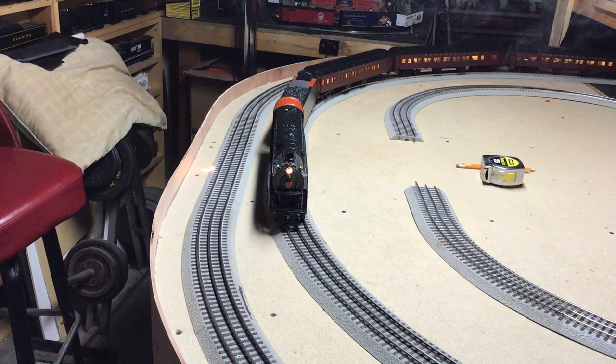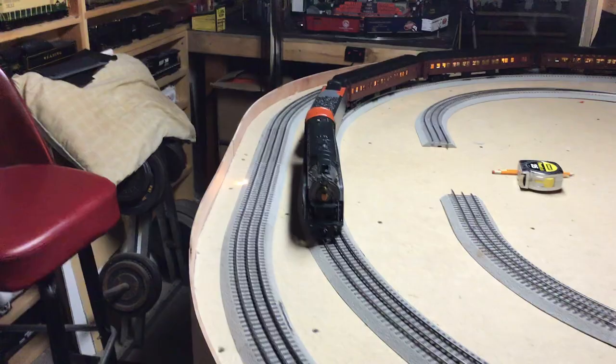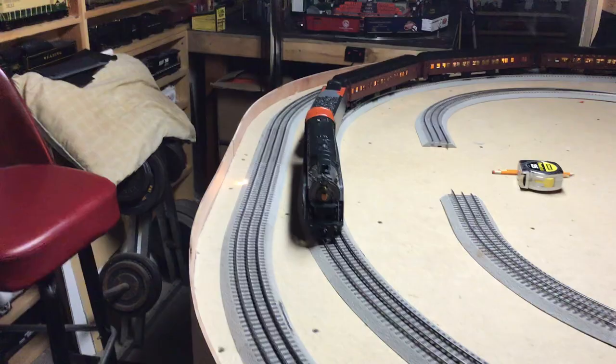Okay guys, there you have it — the Q2 by MTH from about 2000–2001. I'm not sure exactly when; I just got this a few weeks ago and decided to break it out. Okay guys, keep on training — I hope you like my extension here. Take care.